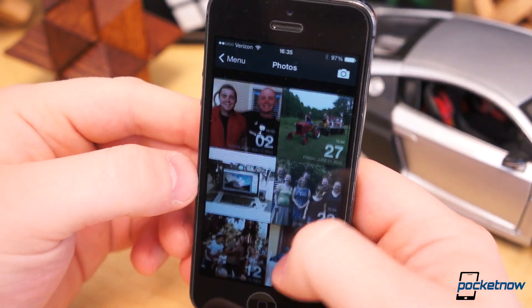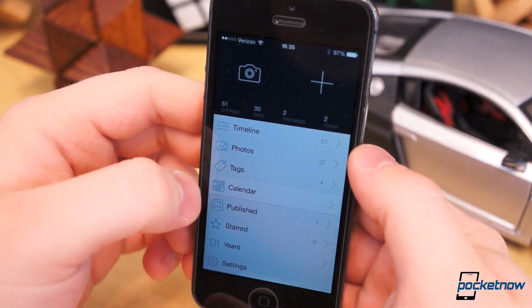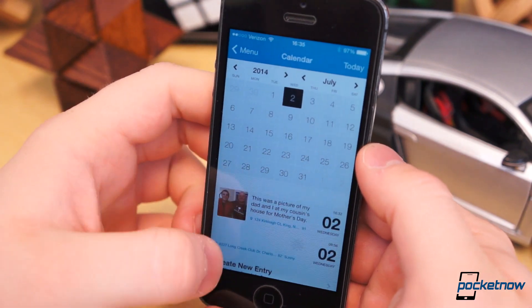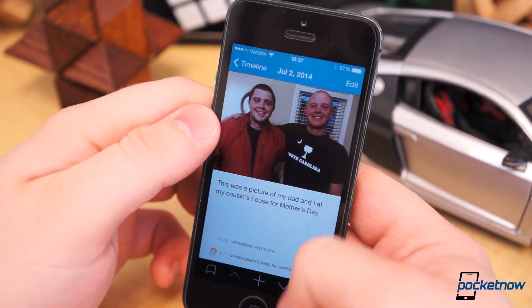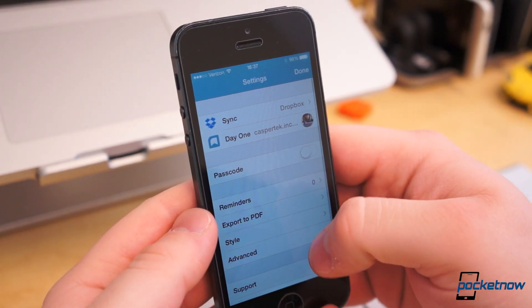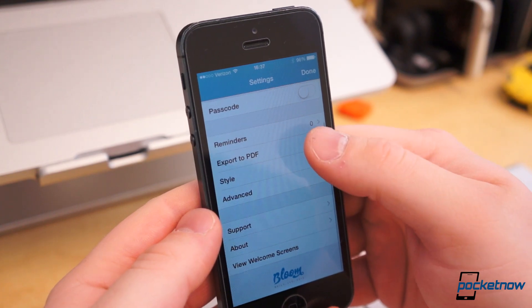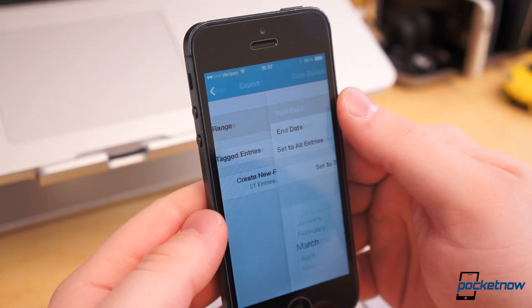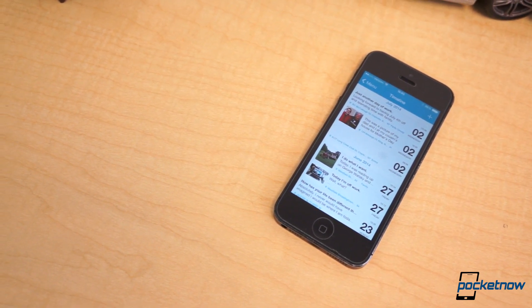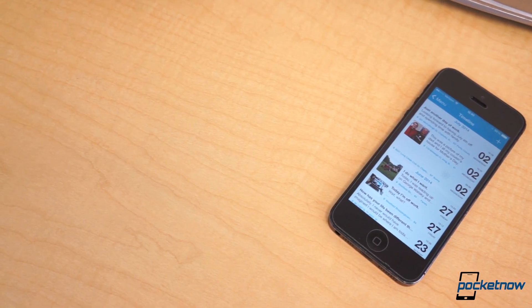You can filter by photos, tags, starred, and other metrics. You can also view your entries in the calendar view, by year, or by which stories you've published. Yes, you can publish your journal entries on the web, if you so dare. Day One supports Markdown text formatting, iCloud or Dropbox sync, and PDF export. Day One is $4.99 and it's worth every penny if you want a quick, fully-featured mobile means of documenting the best memories in your life.